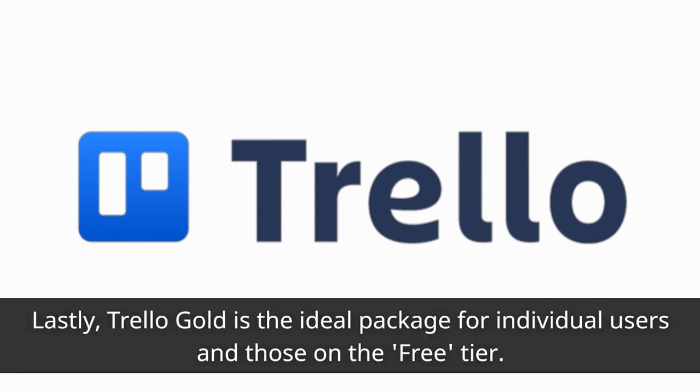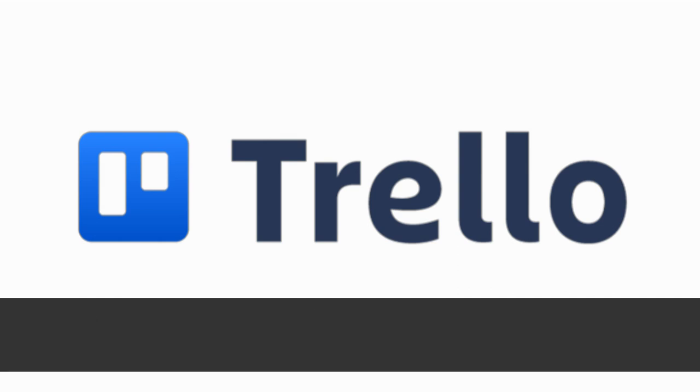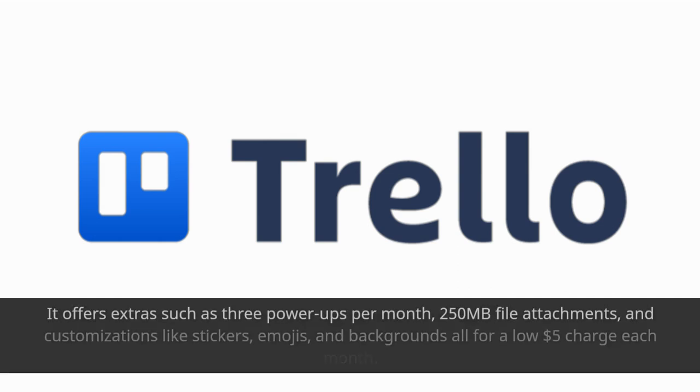Trello Gold is the ideal package for individual users and those on the free tier. It offers extras such as 3 power-ups per month, 250MB file attachments, and customizations like stickers, emojis, and backgrounds — all for a low $5 charge each month.